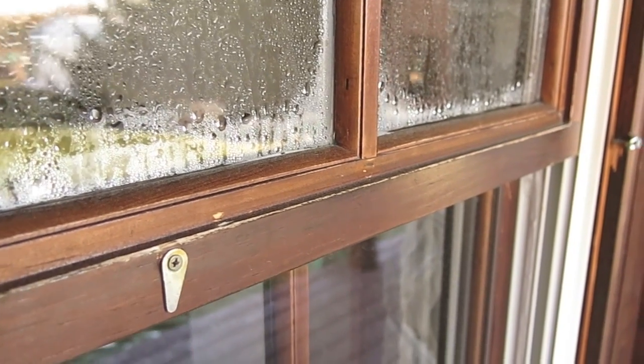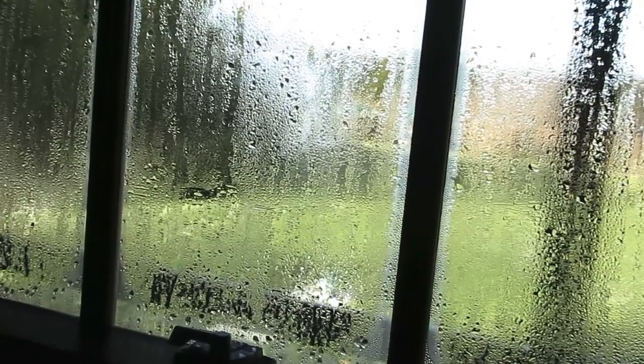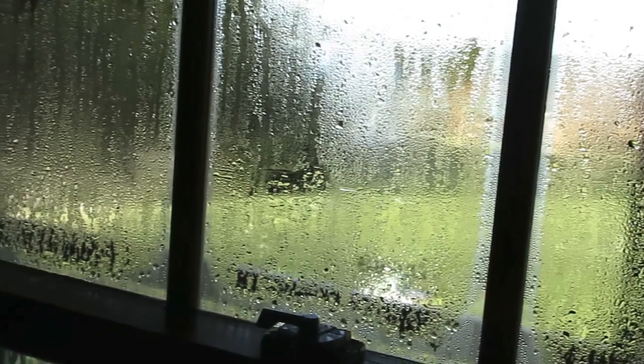So the insulating value of the top sash is lower than the bottom one, and that's important because, as you can see, it has a big effect on how likely the window is to form condensation.